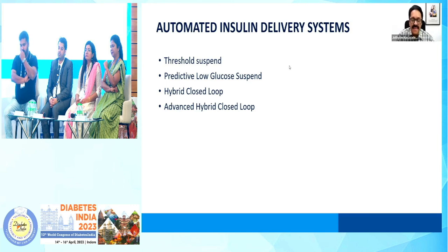This has been the history of evolution. It all started with threshold suspend, which we started using in India in the year 2012, and then predictive low glucose suspend, hybrid closed-loop, and eventually now for more than one year in India, we have been successfully using the AHCL algorithm.